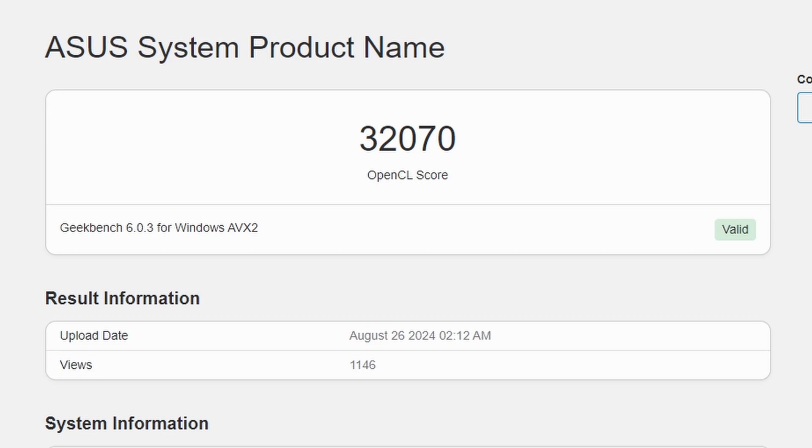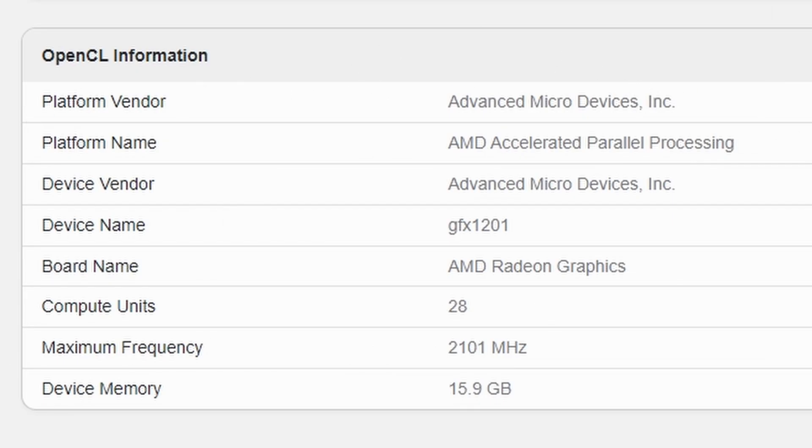Next up, we have some juicy information coming from Geekbench about the RDNA 4 RX 8000 series GPUs from AMD Radeon. This is a leak from Geekbench showing a score of 32,070 — which looks very low. Normally, even the 7000 series GPUs from AMD score above 210K, so this score is likely inaccurate because it's an engineering sample. Looking at the GPU information: the platform is AMD, the codename is GFX 1201. The 7000 series GPUs used GFX 11XX, so GFX 1201 clearly indicates RDNA 4.